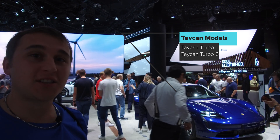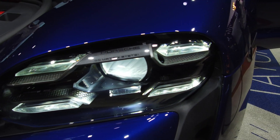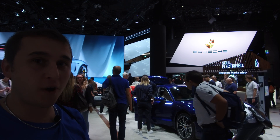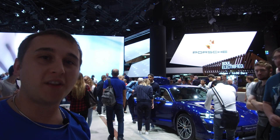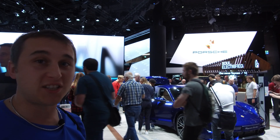It's got an 800-volt charging system, which means it will be one of the fastest charging cars to come to market. They've achieved this by splitting two 400-volt packs and combining them to get an 800-volt system. This allows a couple of advantages: faster charging times and the ability to charge on lower chargers at still high rates.